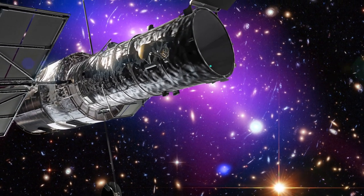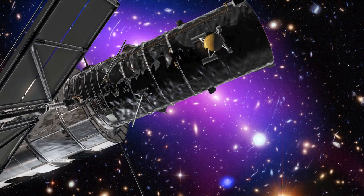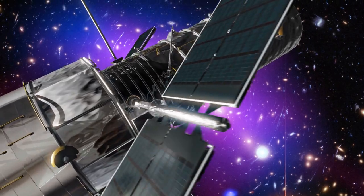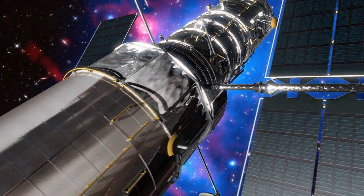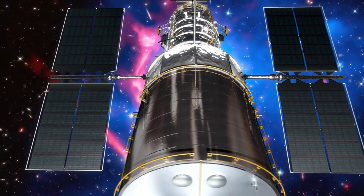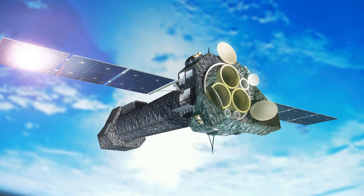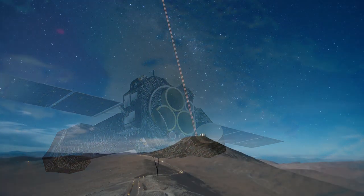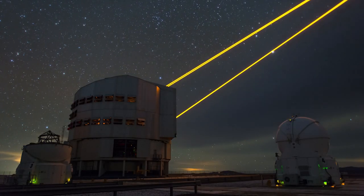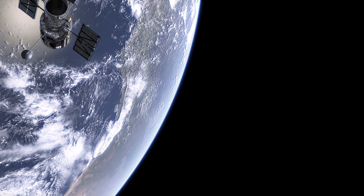The Universe reveals itself in a multitude of colours. Even though Hubble can see a large part of the electromagnetic spectrum, from the ultraviolet to the near-infrared, it still cannot see the whole cosmic kaleidoscope. So astronomers need different kinds of telescopes, both in space and on the ground, to fully unveil the mysteries of the Universe. And Hubble plays a key role in this essential telescope teamwork.